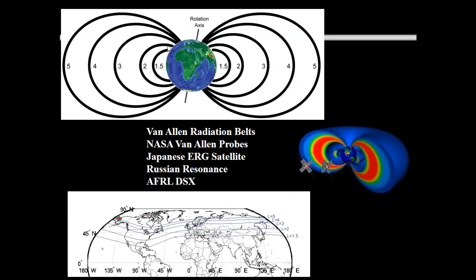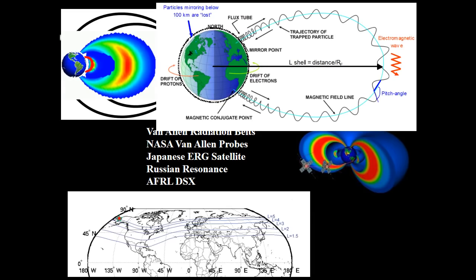HAARP is located at about L=5, which allows you to pump energy way out into the magnetosphere for a lot of applications, including radiation belt remediation — sending waves along the magnetic field lines to change pitch angle distributions and cause electrons to precipitate. That was the primary physics motivation for this facility.